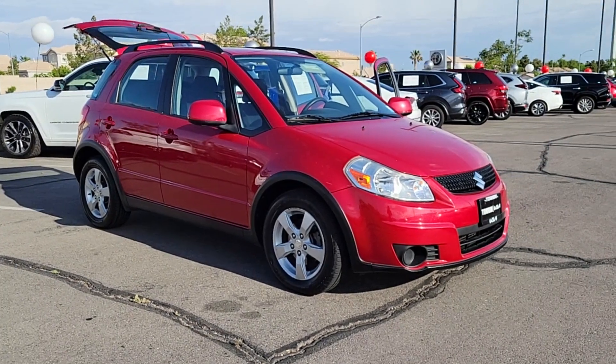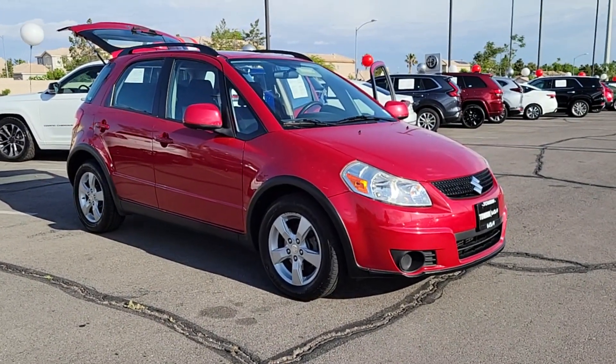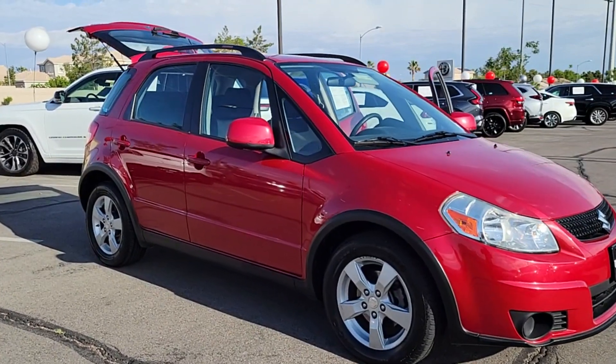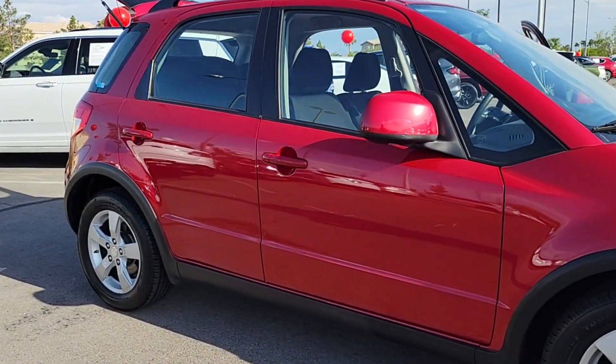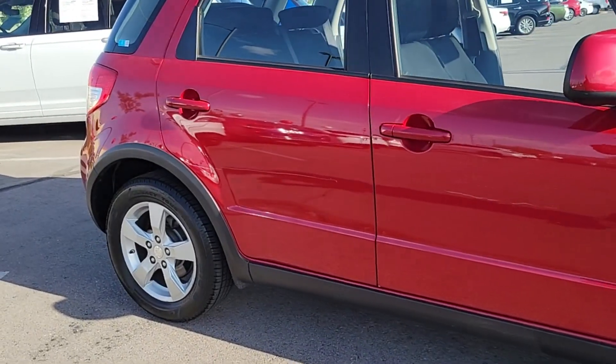Here is a wonderful 2012 Suzuki SX4. With less than 70,000 miles on the odometer, this vehicle provides excellent value. Answer the call to drive boldly into the future.